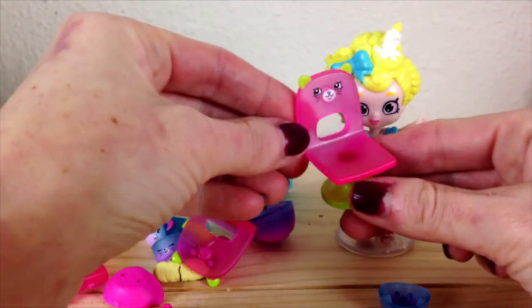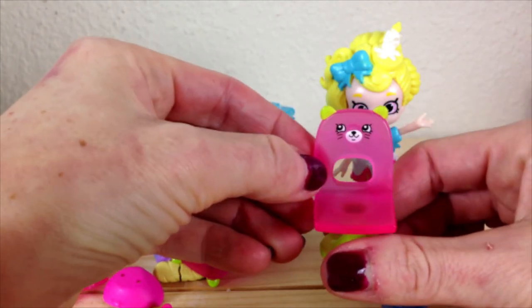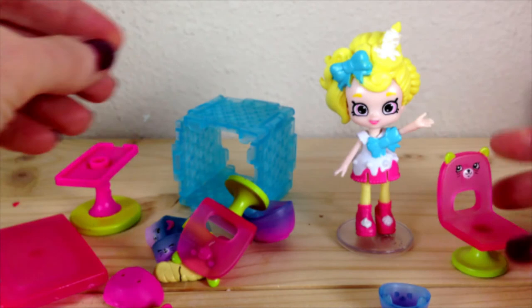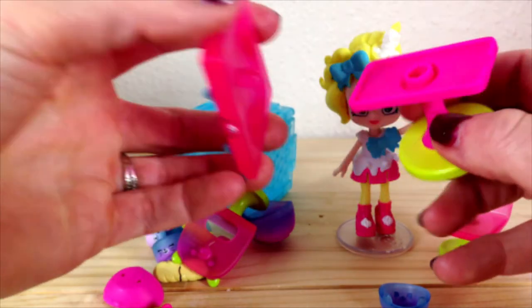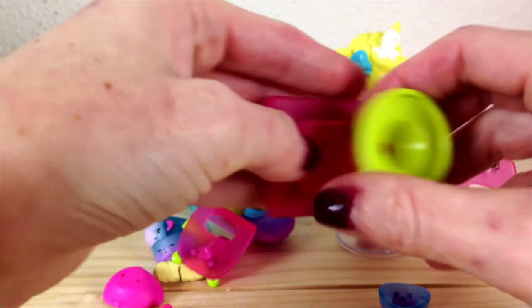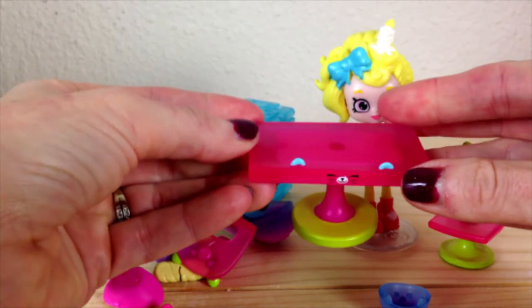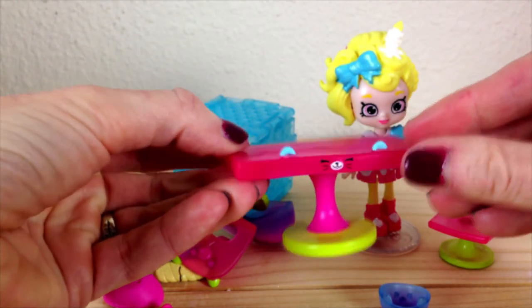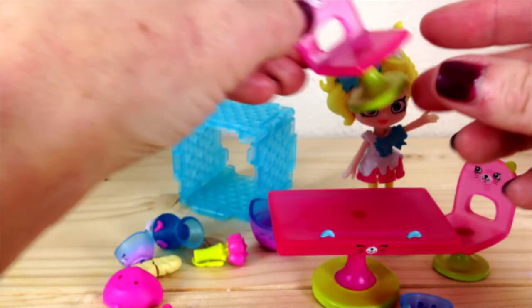We have these really cute little chairs, and they have a little picture of a kitty cat face on there because it is the Kitty Cat Diner Set. And here's our table, which also has a little kitty face on it. Our other chair.